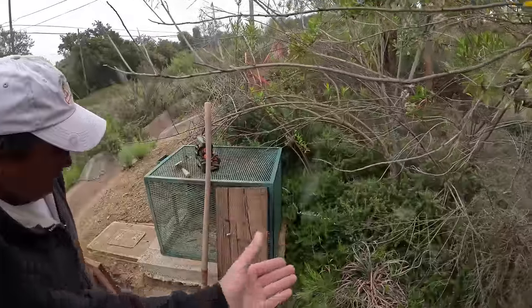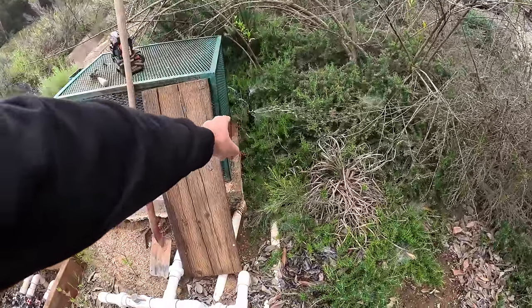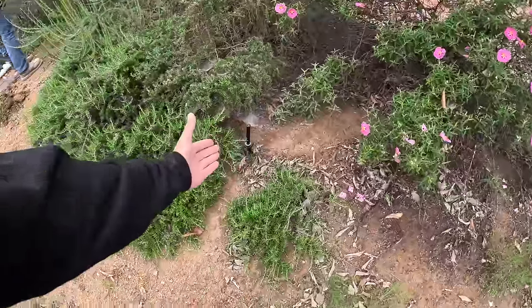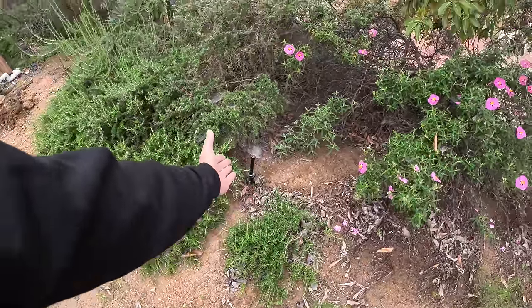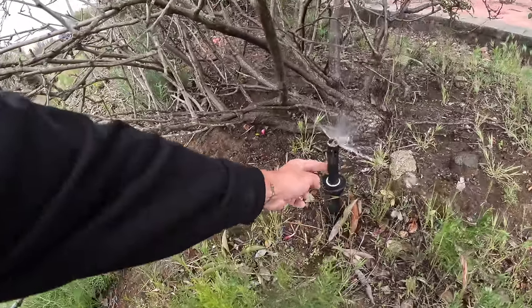We've basically priced this out as time and materials because there are just going to be so many materials and we don't know what we're going to find. You can see that sprinkler is completely broken, just leaking all around - that's the first one we've seen. Coming down here, these are good - these are probably three-quarter or half-inch sprinklers on the bottom. I'm not wearing boots today and I probably shouldn't be trudging through this - it's about to be rattlesnake season and we've already found one on the property. You can see this guy is leaking at the bottom on that seal right there.